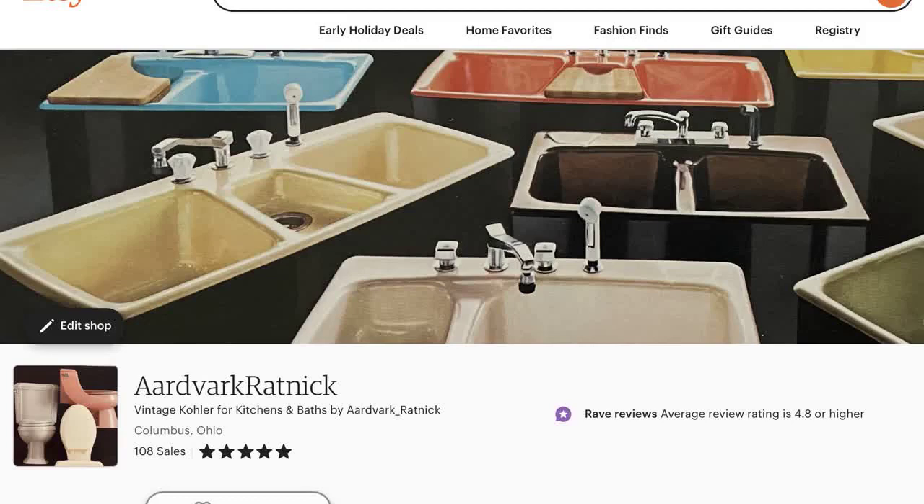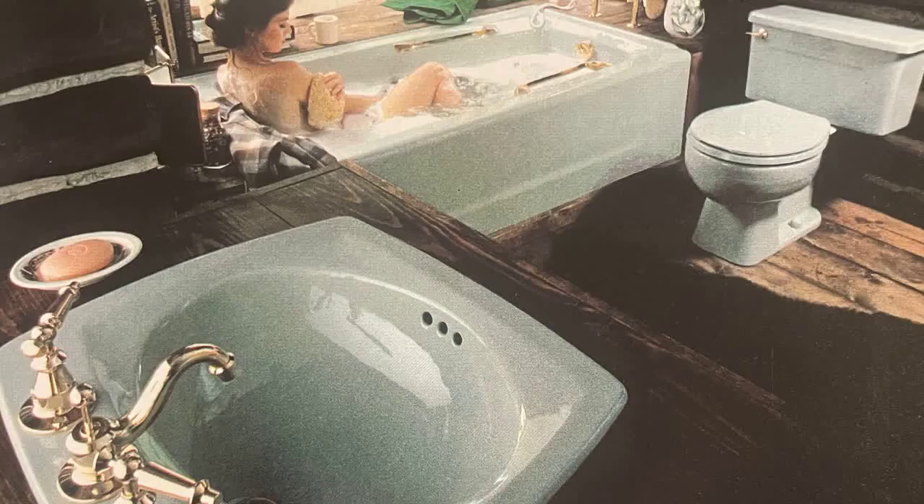If you are looking for any discontinued Kohler items, please check out seller Aardvark Ratnik on Etsy, or go to eBay and do a general search. Please like and subscribe if you are enjoying my videos — leave comments, questions, and suggestions below.